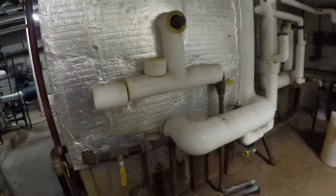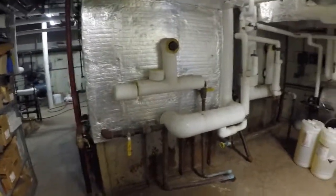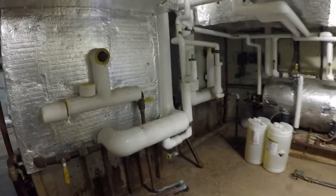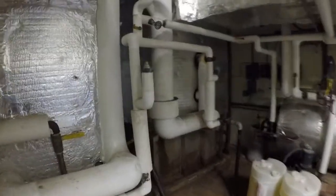These boilers originally operated on fuel oil when this school opened, and sometime — I believe in the 60s — they were converted to natural gas.